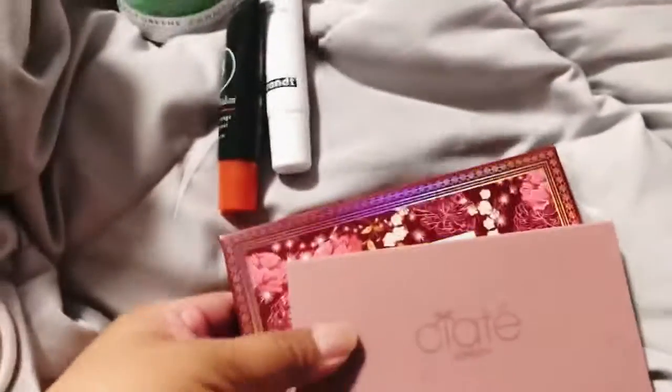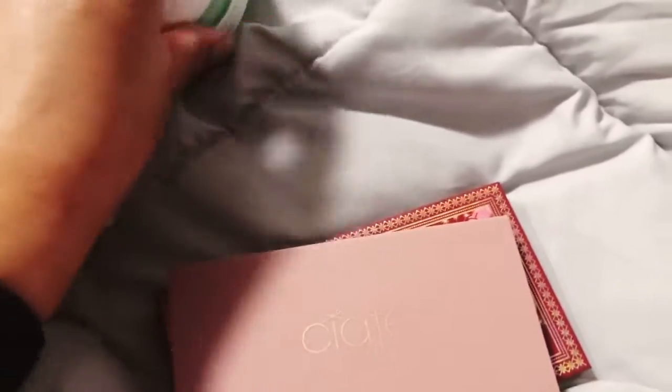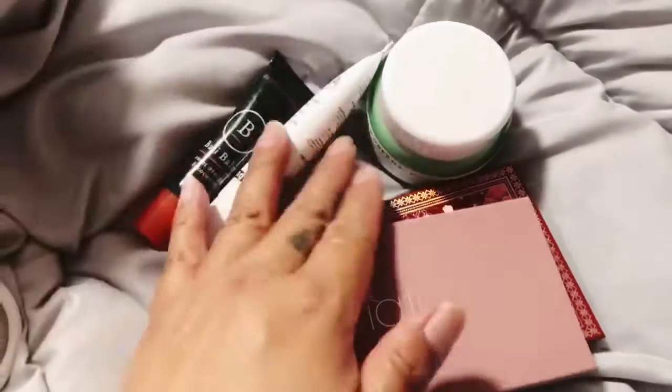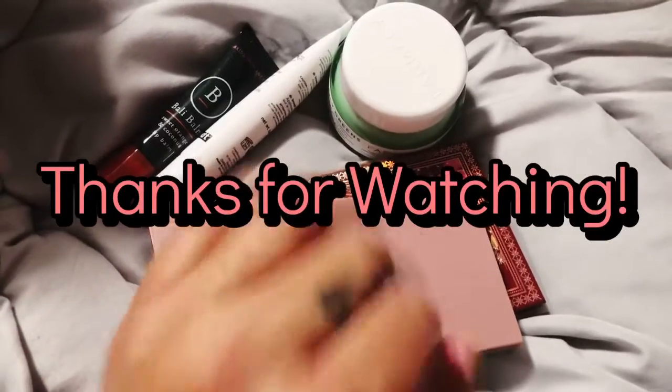This is the base box for BoxyCharm — the membership where you get five full-size products for $25 a month. Yay! I love my BoxyCharm for this month. Bye!